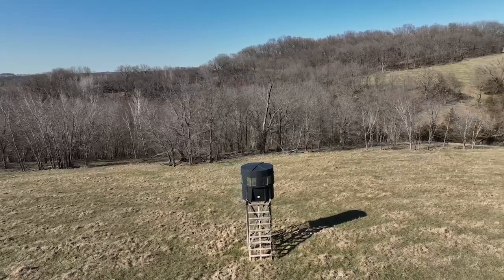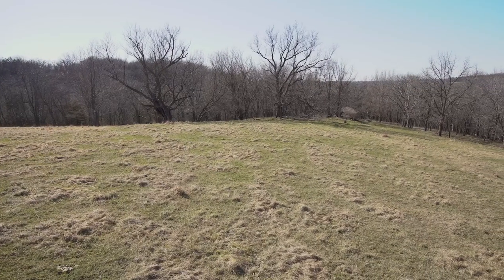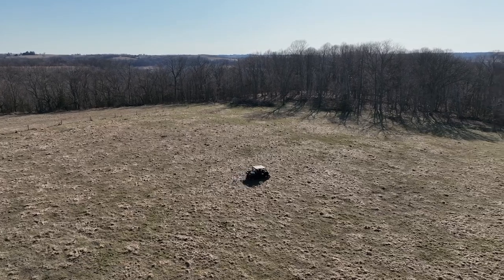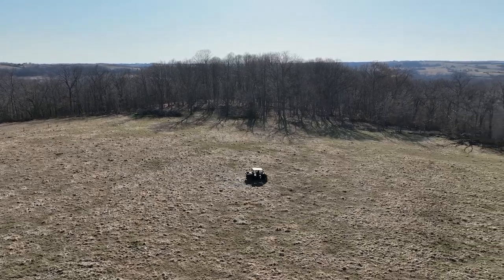It holds turkeys — we ran a lot of turkeys out of here. These ponds were full of ducks when we came in. Just a wildlife paradise as far as a property that you could look to turn into CRP. There's about 44 acres of tillable land currently, registered cropland that's in hay production, as well as many open pasture acres that would make for excellent food plots.